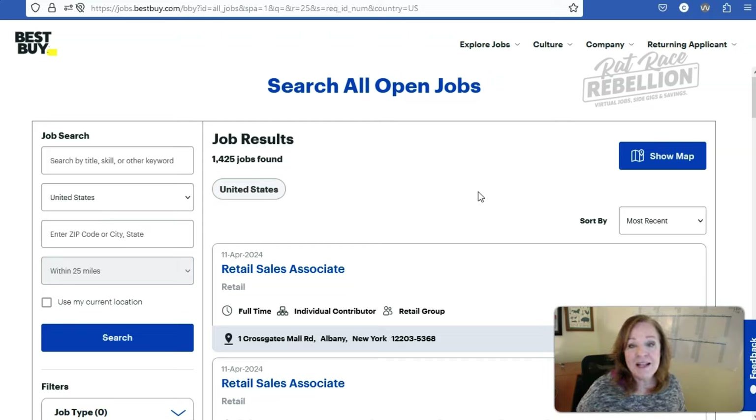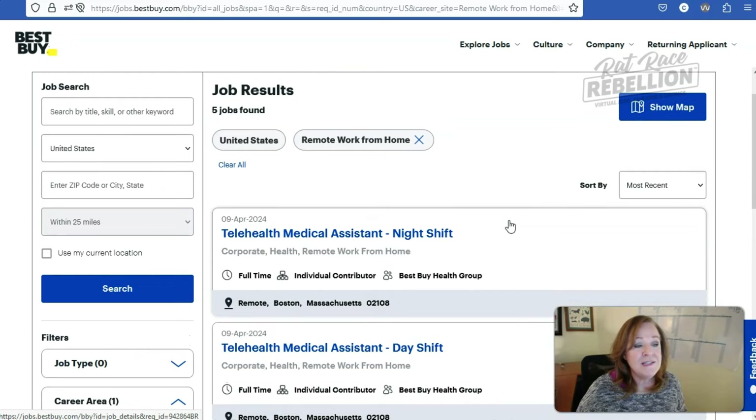Of course those jobs are largely on-site, but some of them will be remote — and those are the ones we want to ferret out. While many companies have now added an obvious remote option to their advanced search features, Best Buy has not done that, but it's here — it's just hidden. You're going to find it in the career area section, which is a weird place for it. You'd think a company that bills itself as geeky, like literally Geek Squad, would have added a separate feature. But go under Filters, then Career Area, scroll down, and you will see Remote Work From Home. So we'll click that and then scroll down and click Apply Filters, and that will bring up all the jobs at Best Buy that are remote work from home.